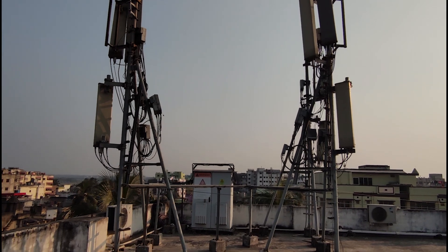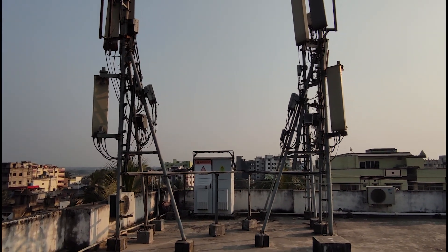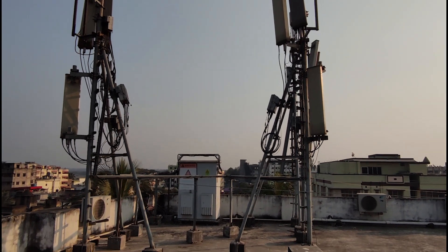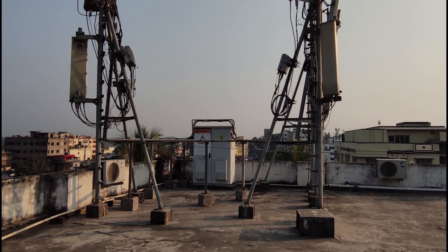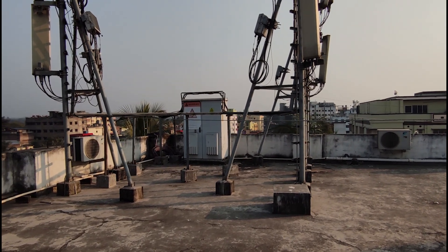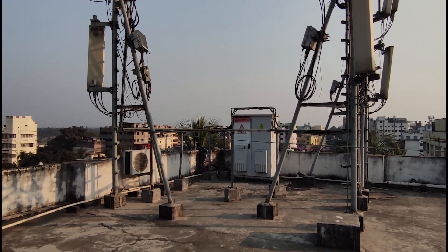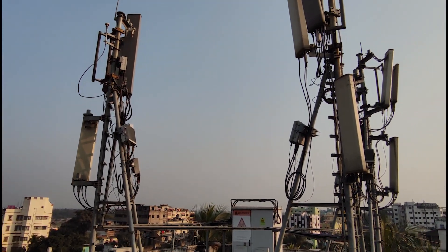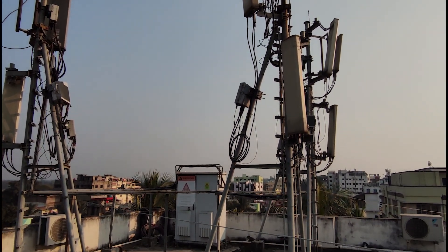I'm going to do four short videos. The first will be an overview of the site, which is essentially this one, and then three more videos covering the antennas, RRUs, and the baseband unit sitting inside that cabinet, which I cannot really see. Okay, so let us get started with this one.